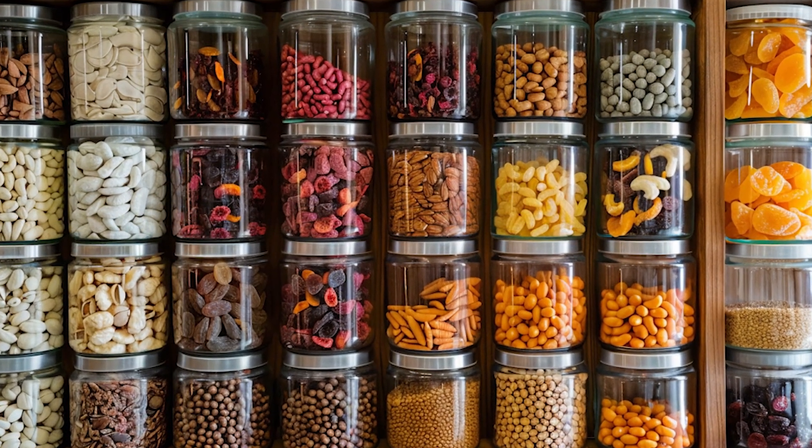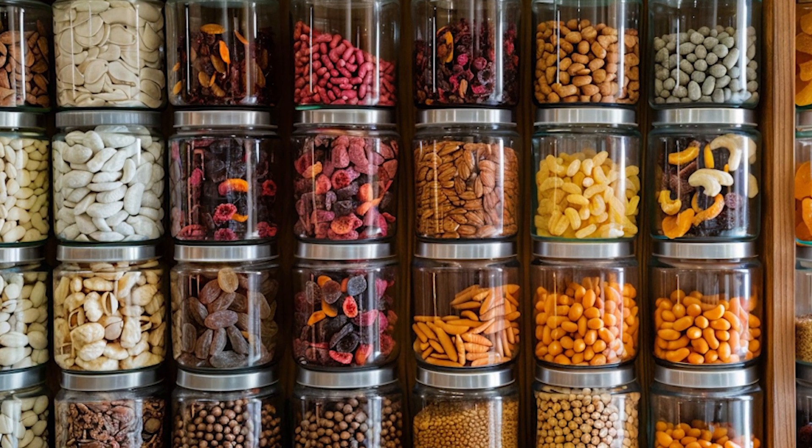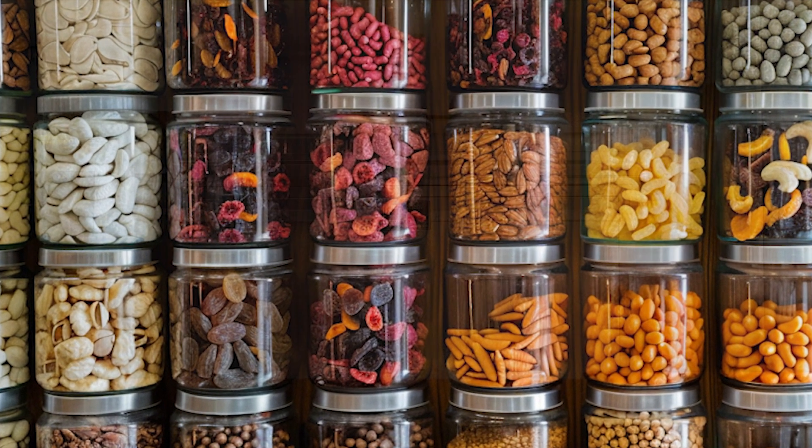Don't forget about dry fruits and nuts. These nutrient-dense foods offer a source of vitamins, minerals, and healthy fats. Consider including a variety such as raisins, apricots, almonds, and walnuts. Lastly, don't overlook the importance of frozen foods. While not as shelf-stable as canned or dry goods, frozen vegetables, fruits, and meats can provide a valuable source of nutrition and variety in your diet. Remember to rotate your stock regularly to maintain freshness and ensure you always have a supply of emergency provisions.